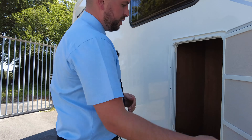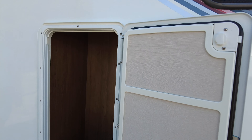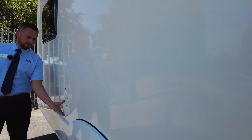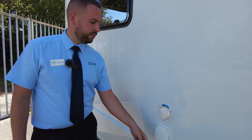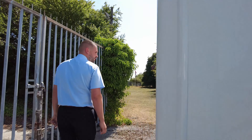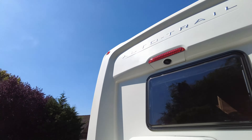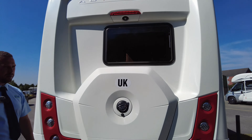Hello everybody, welcome to Don Amox on this beautiful sunny day. My name's Adam and today I've got for you an AutoTrail Tracker RB, 2017, 2.3, 150 brake horsepower, automatic and it's covered just under 16,000 miles — it's 15,900 and something. So let's have a look around and see what we've got.